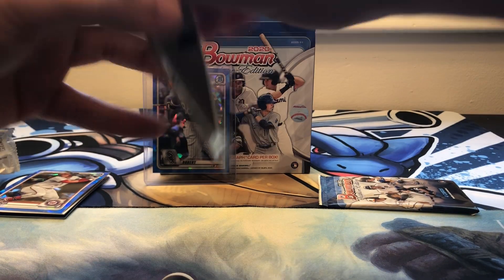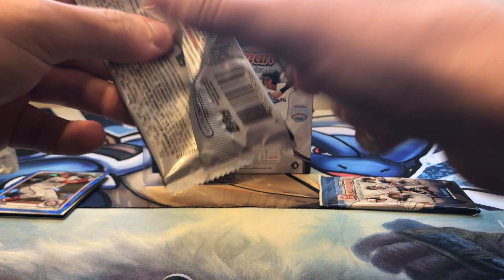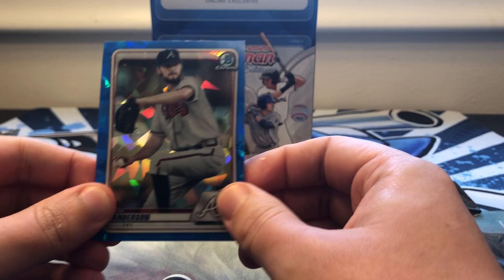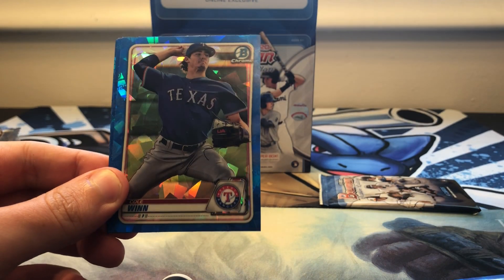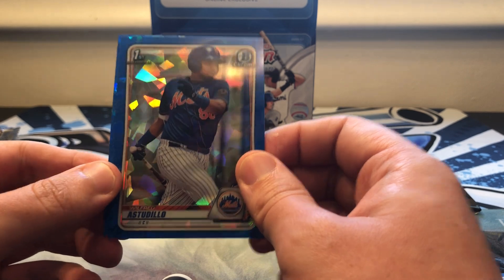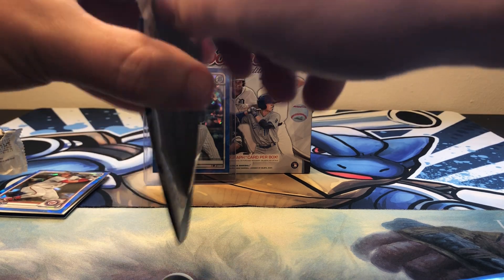We got two packs left. Ian Anderson for my Braves, Cole Wynn, Wilfred Astudillo, and Tyler Freeman. Alright, our last pack before the auto.